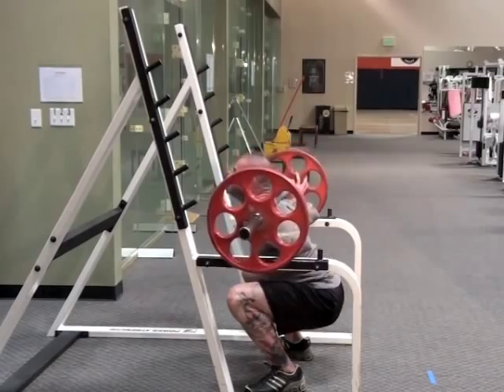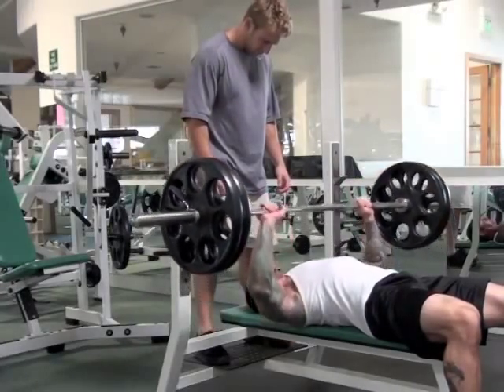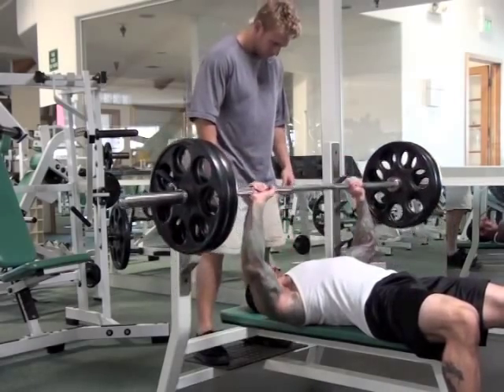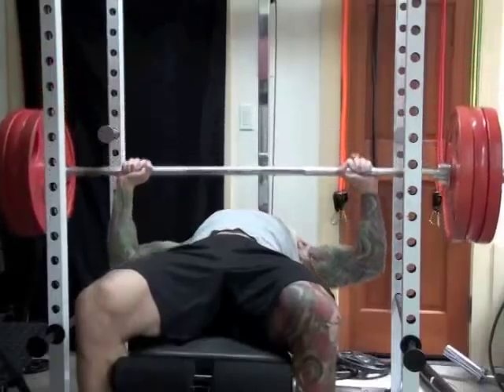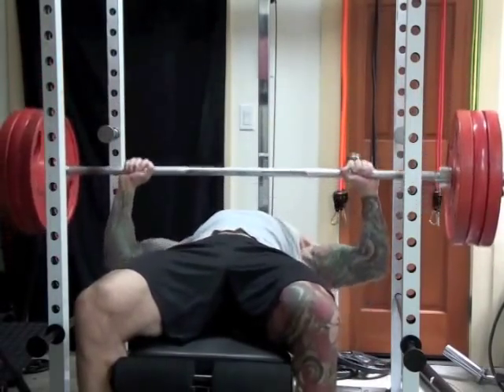Another variable to consider is the amount of weight you use. While using light weight and doing high reps will burn more calories during the workout, using heavy weight for fewer reps will maximize the boost you get in your metabolic rate when the workout is over. This means you can burn more calories and fat while sitting around for hours and even days after the workout is over.